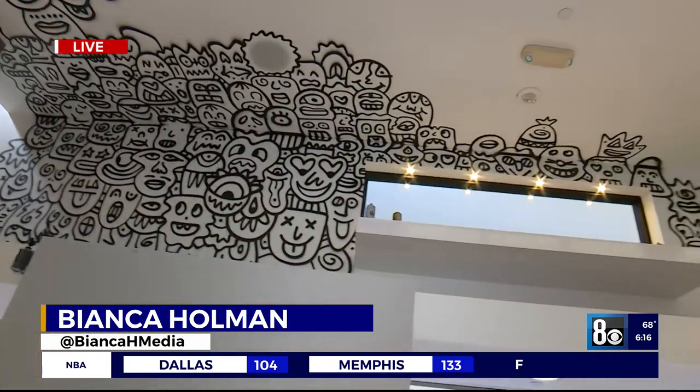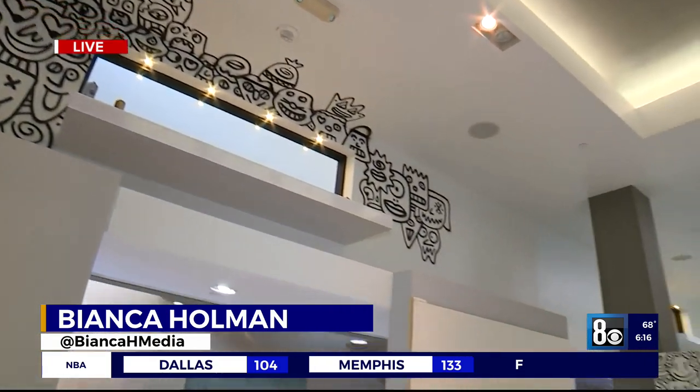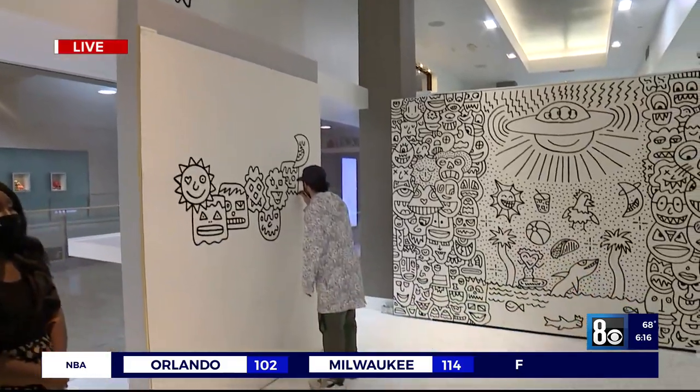Thank you, Bianca. Yeah, it looks really cool. I've seen a bunch of his work at other places around town too — really distinctive stuff.